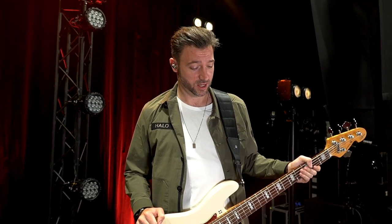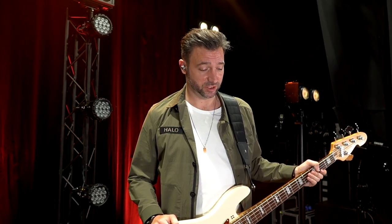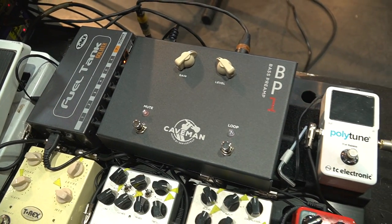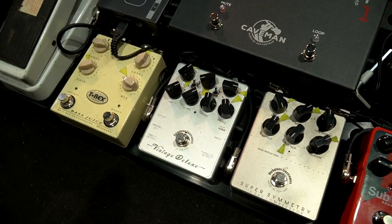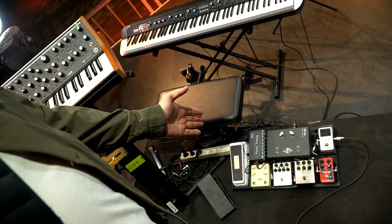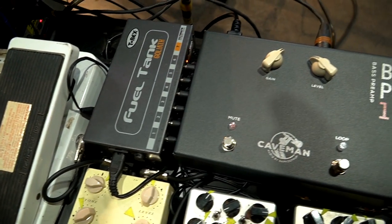Hey guys, this is Oliver McEwen here at Vauxhall in Aarhus. I'm a bass player and musical director playing with Johnson tonight, and I just wanted to show you a little of the gear I use. Starting off, the centerpiece is the new BP-1 from Caveman Audio, which is the newest addition to my pedalboard. I use it as a gain stage and preamp, which does a bit more than a traditional DI, but we can get into that later.